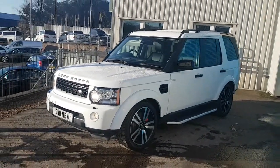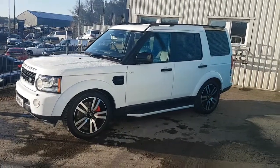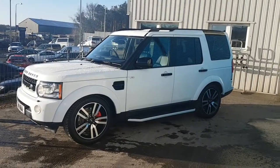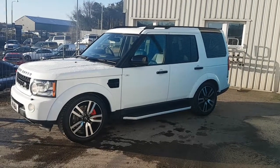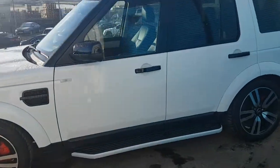Here we have this lovely Land Rover Discovery, sitting on Pirelli Scorpion tyres, all really in good condition. New side steps fitted there, fully refurbished and diamond cut alloy wheels. One owner car, full service history.